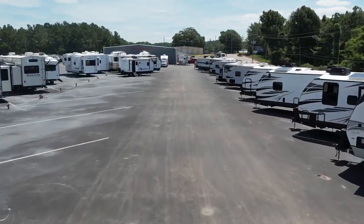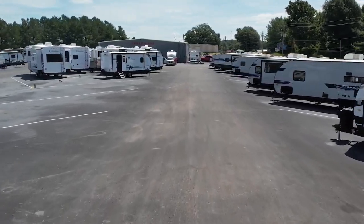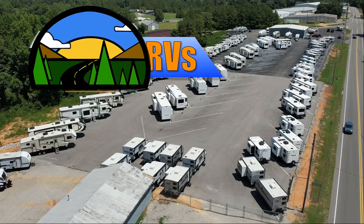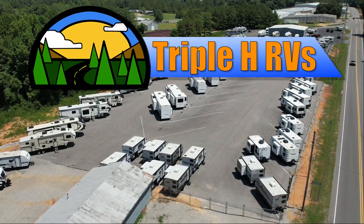We're constantly adding new and used RVs to our inventory, so be sure to subscribe to our channel to see the newest RV floor plans. Discover how easily your family can afford the RV lifestyle today by visiting Triple H RVs.